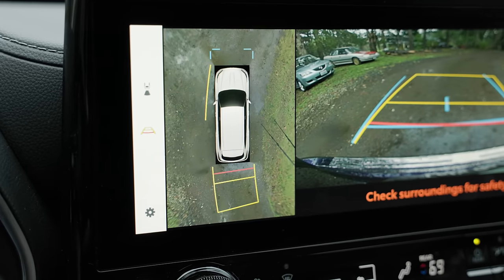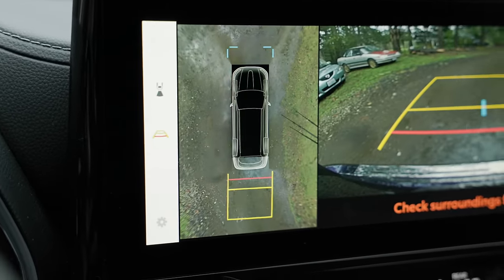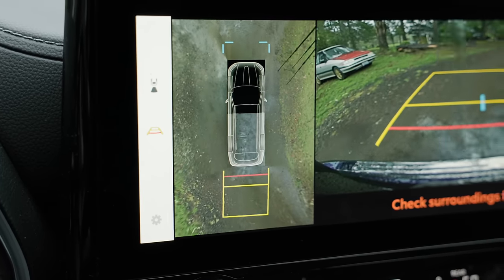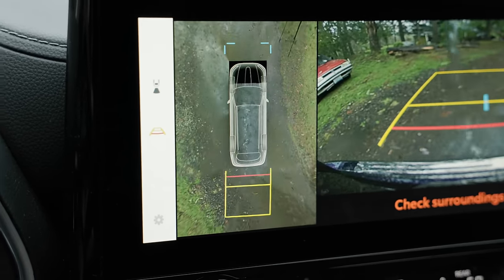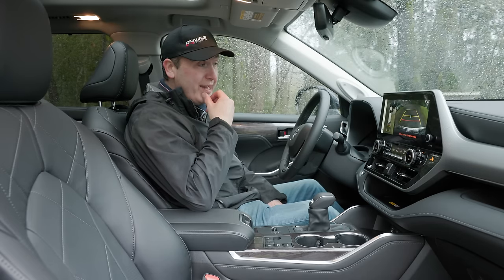Going back to that rear view camera — the surround view, as we drive forward, will actually paint in imagery under the vehicle, which kind of works like a trail cam. Really nice feature there. Even though they're just sticking this in everything, I'm really glad they are because it's a great system.